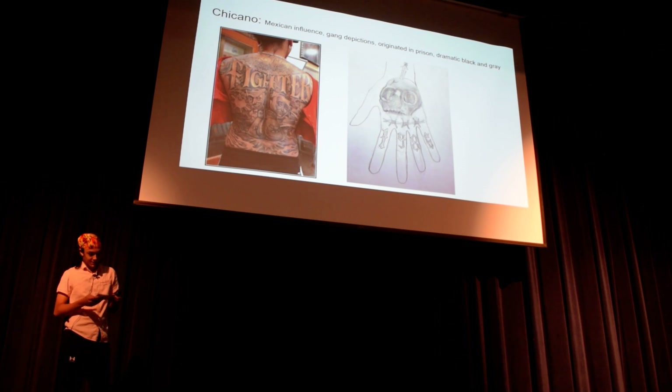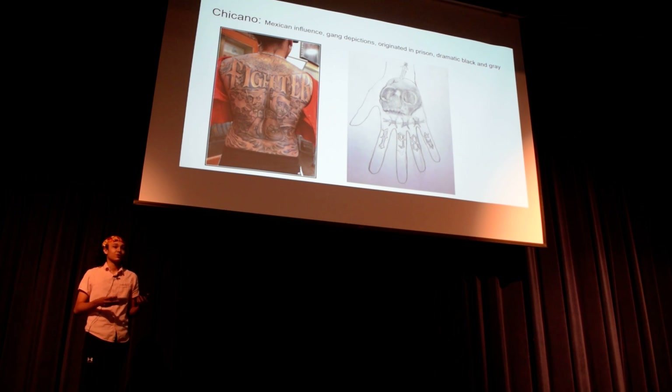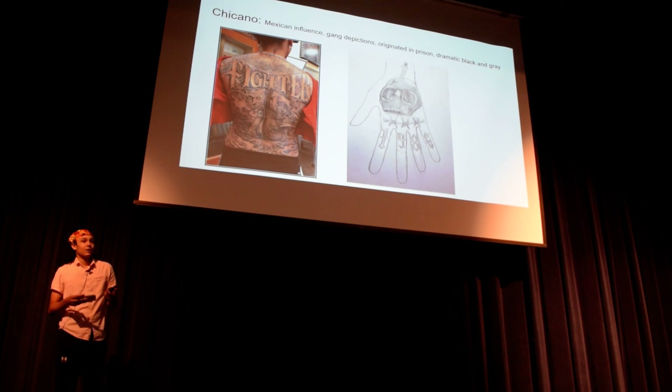The next style is Chicano. This is the seventh style, and it has a lot of Mexican influence. It originated in prison, and it has a lot of gang depictions and dramatic black and gray. And there's my skull hand tattoo there — I like it. And there's a large back piece.